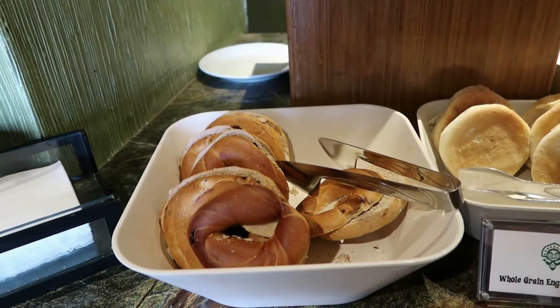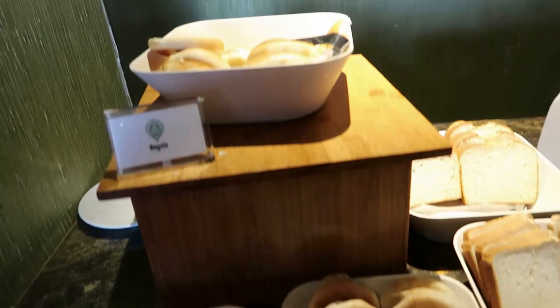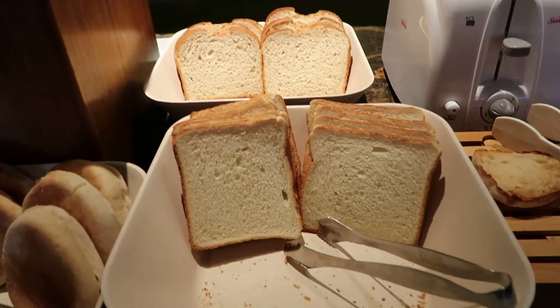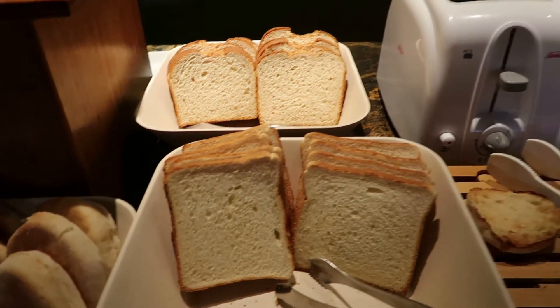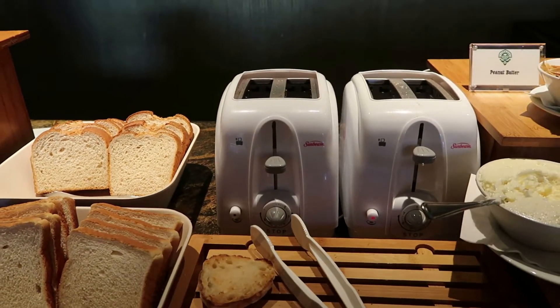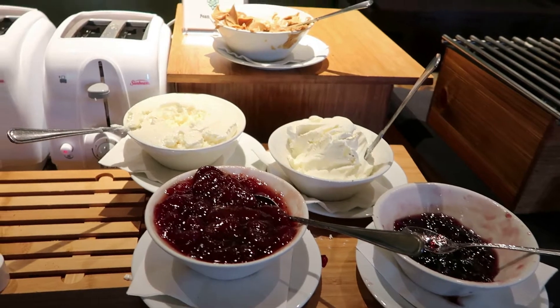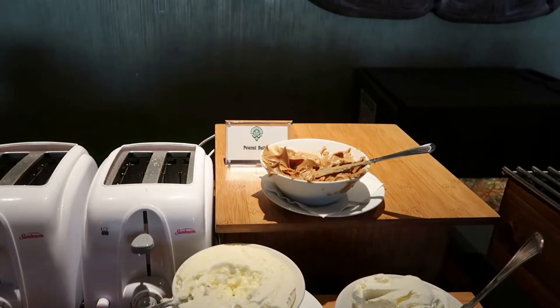Some bagels on offer here, including English muffins. It looks like they have a lot of raisin bagels and plain bagels, as well as wheat and white bread for toast. There's a toaster, cream cheese, butter and jams, as well as peanut butter up at the top.